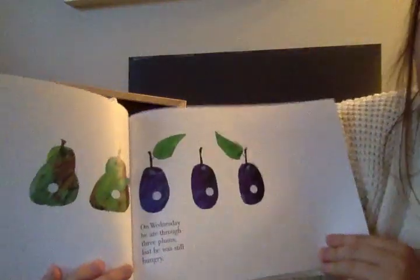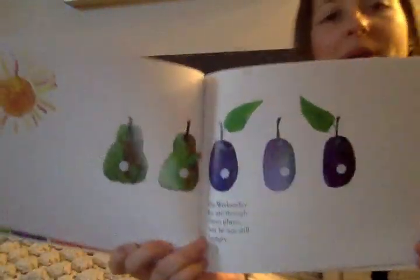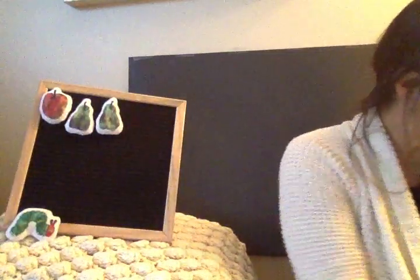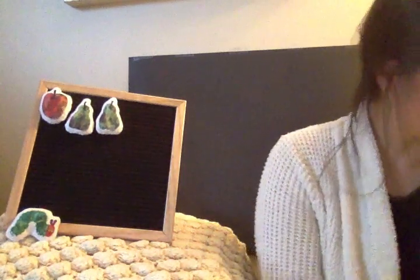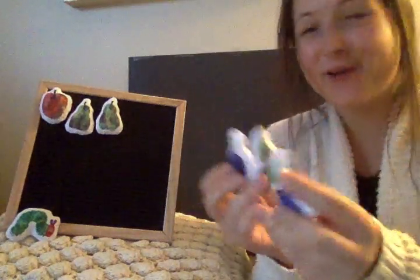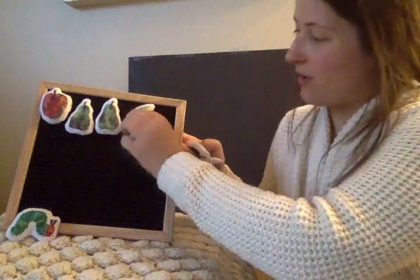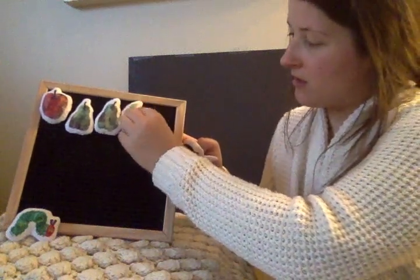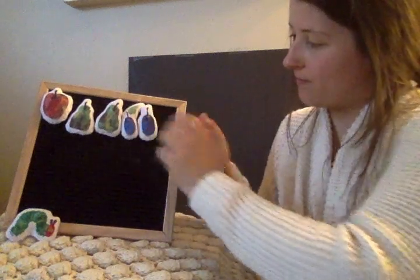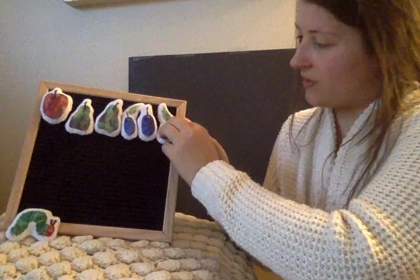On Wednesday, he ate through three plums. But he was still hungry. Three plums. Have you ever tried a plum before? One, two, three. Three plums. One, two, three.